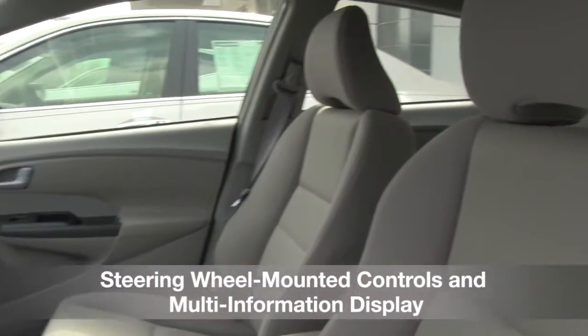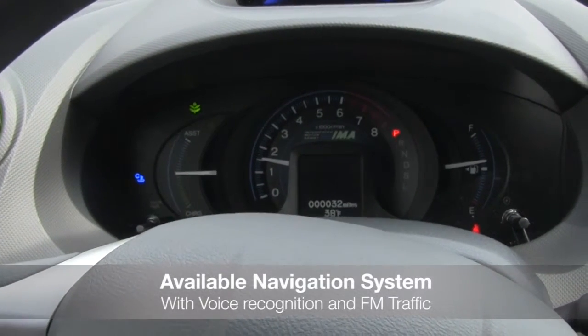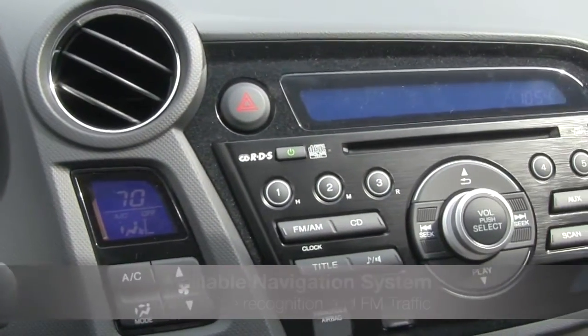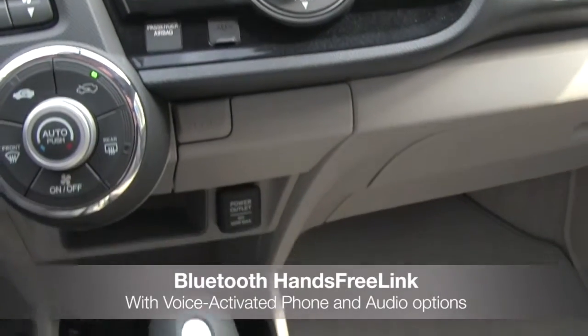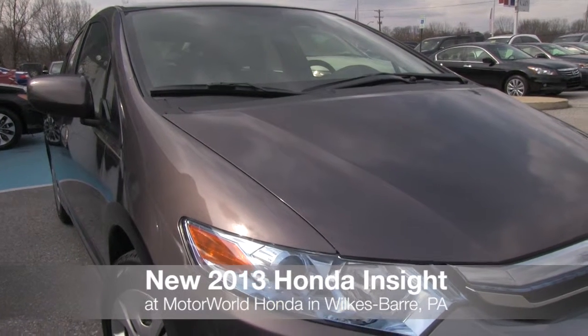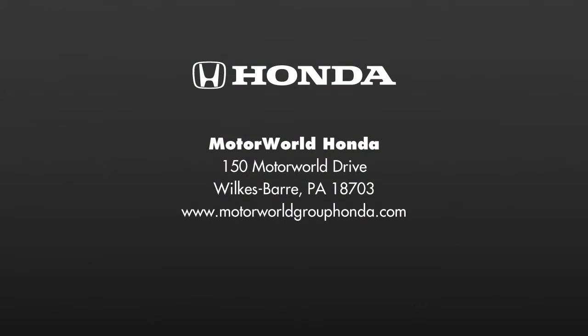Features include steering wheel mounted controls and a multi-information display, an available navigation system with voice recognition and FM traffic, and Bluetooth hands-free link. Come take a test drive today!